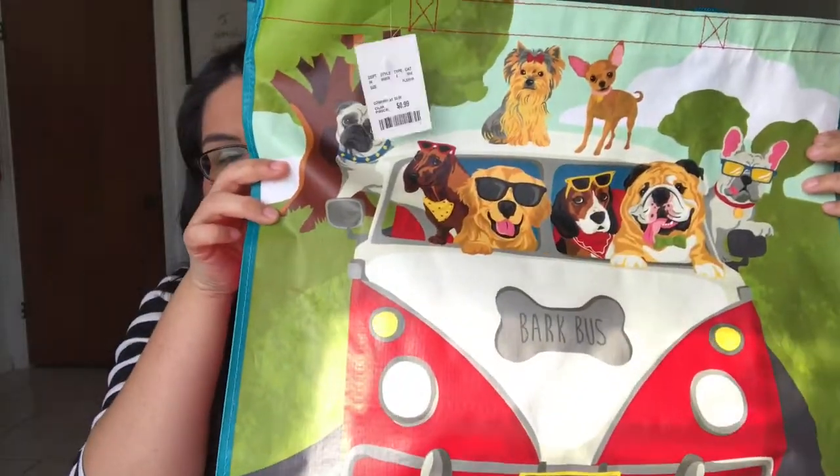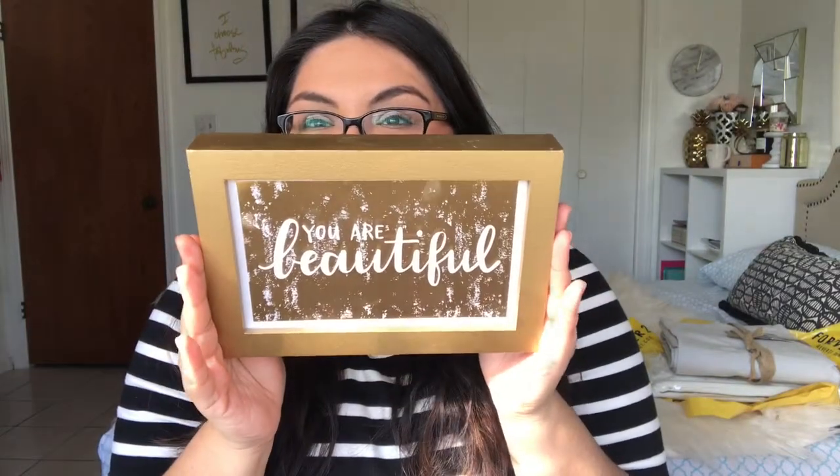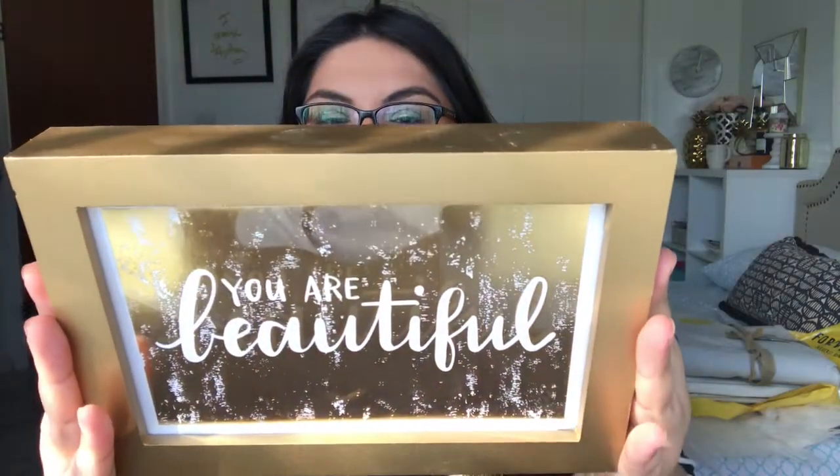Inside this cute bag I actually have something I picked up from Target. We have our Target, HomeGoods, and Forever 21 all in the same little plaza. I stopped by Target really quickly and just went in and out, so I only went to the Target Bullseye Playground — the dollar spot section. I found this item: it says 'you are beautiful,' framed in a beautiful gold frame. It just sits up like this. It's only $3 from the dollar spot. That's everything I picked up this weekend.